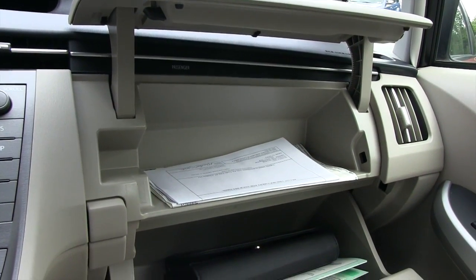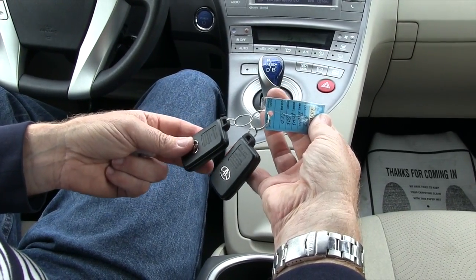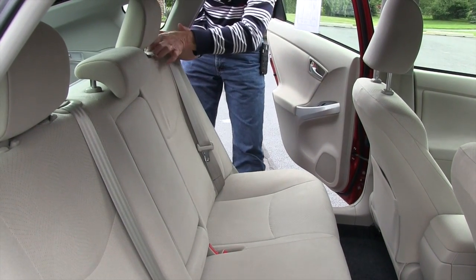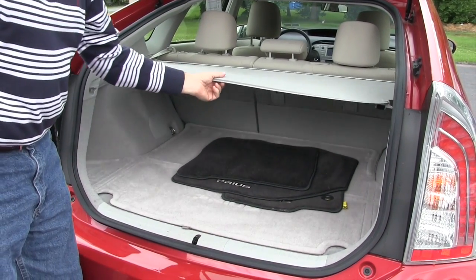It comes with two glove boxes and a complete set of owner's manuals. It does have two smart keys. You also have two additional drink holders in the center console, and you have the capability of folding the seats down. It does come with a cover for items you'd be transporting, which can be removed if you prefer.